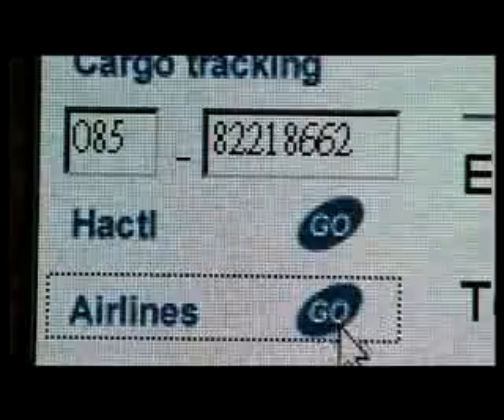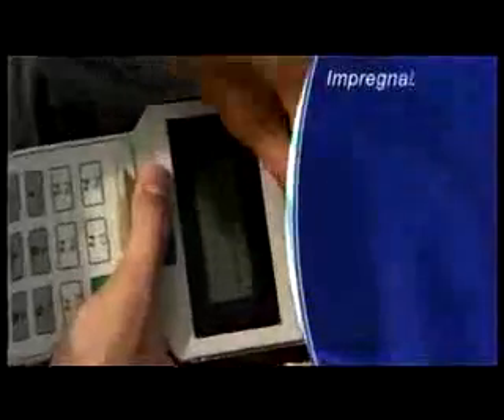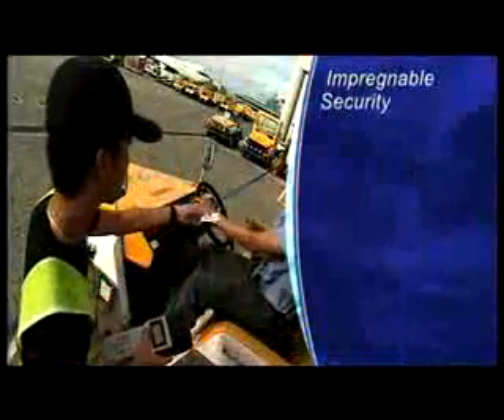Super Terminal 1's unique multi-floor design and its computer-driven automation allows Hactl to bring a host of very real benefits to its customers. Security is one. Hactl's attention to security has led to what is probably the world's lowest rate of transport terminal pilferage.